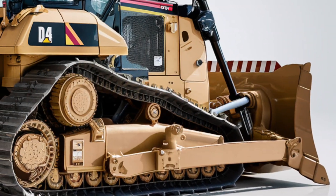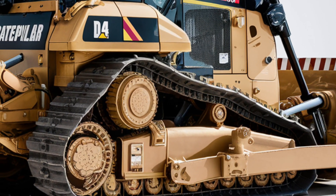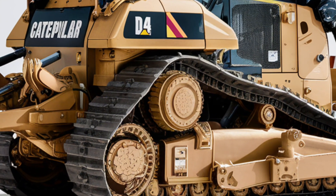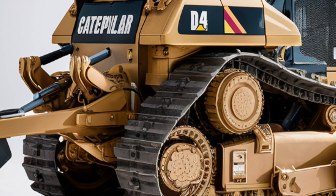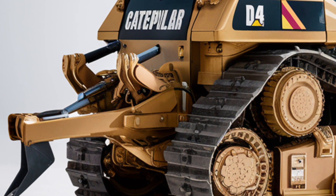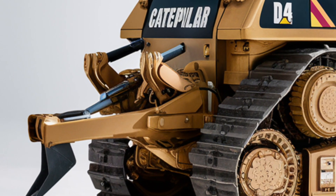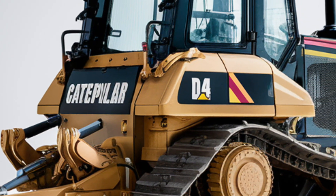What about the price? The base model of the 2025 Caterpillar D4VP starts around $210,000, depending on the configuration and optional tech packages. While that's a significant investment, the machine pays for itself with productivity gains, lower operating costs, and Caterpillar's industry-leading durability.